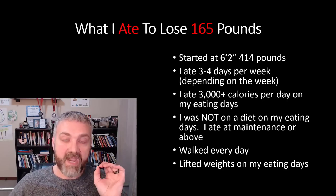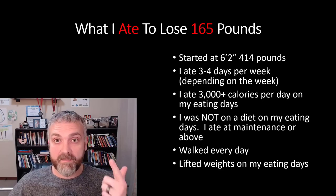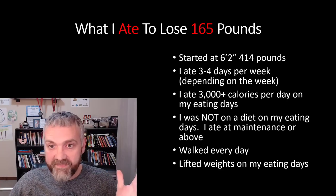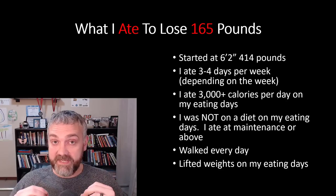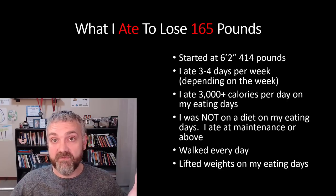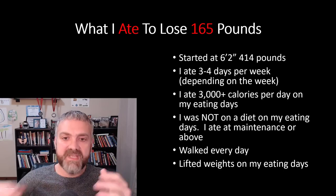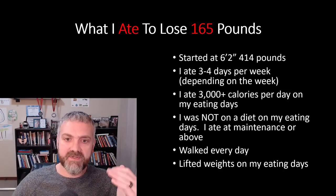I walked every day, 60 to 70 minutes or more, and I did lift weights on my eating days. Between my size and the huge increase in physical activity from doing nothing at 414 pounds, I could eat a lot of calories and still lose a ton of weight. I averaged five pounds of weight loss for the first 10 weeks. The amount of food I ate certainly did decrease as I got used to fasting, and it's gone down now.